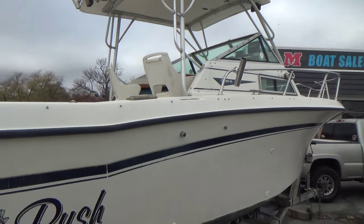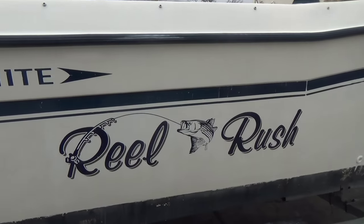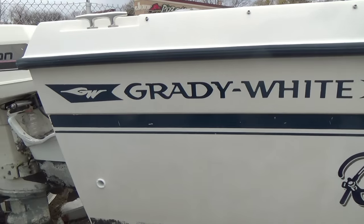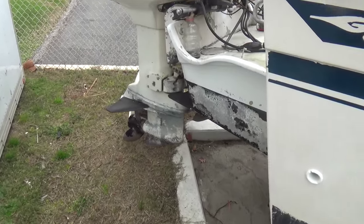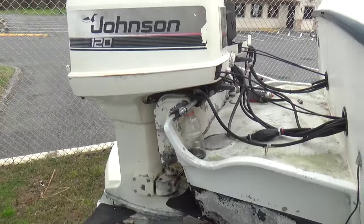Two Garmin fish finder depth GPS's. Has the Grady bracket on the back. Twin 120 horsepower Johnson outboards.